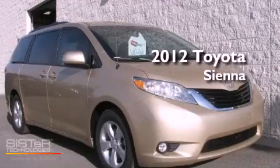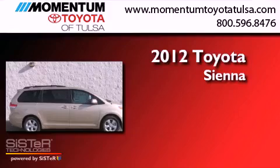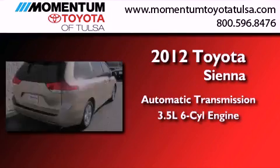This is a brand new 2012 Toyota Sienna. This minivan has an automatic transmission and a 3.5 liter V6.